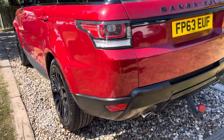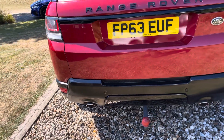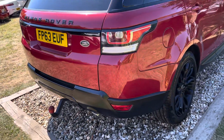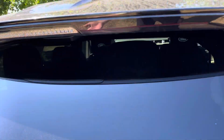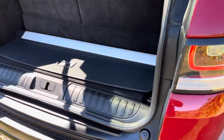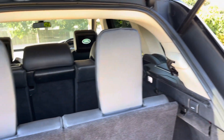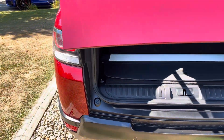Back to this Range Rover Sport Dynamique — right to the back of the car: twin pipes, tow bar, power tailgate. You can see we've got the parcel shelf for it. There was some small work on the rear tailgate that we've just had our smart repairer put right.